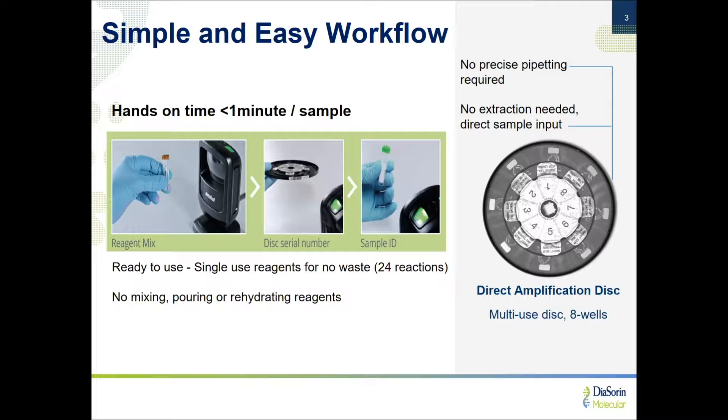The hands-on time for setup is shown here. It's all barcode-driven. You scan the vial of reaction mix, followed by scanning the barcode on the side of the disc, followed by scanning your patient sample. That setup time and loading takes less than one minute per sample. Runs typically take between 60 and 75 minutes, and you're not extracting, so there's not that bottleneck in terms of the workflow.